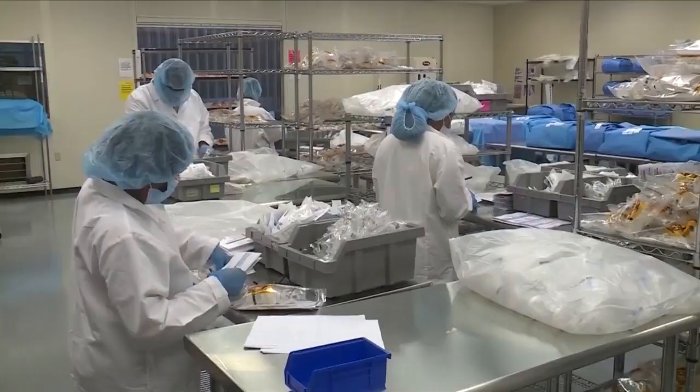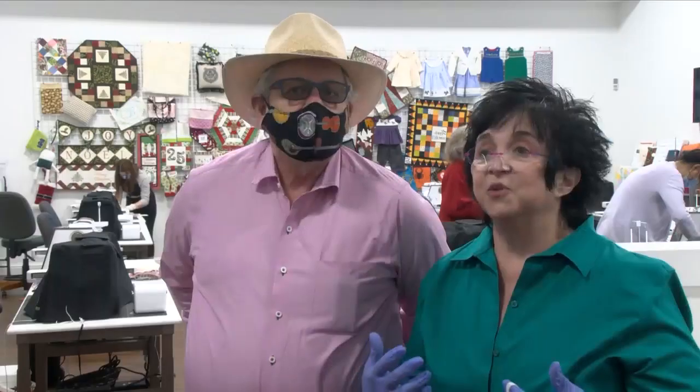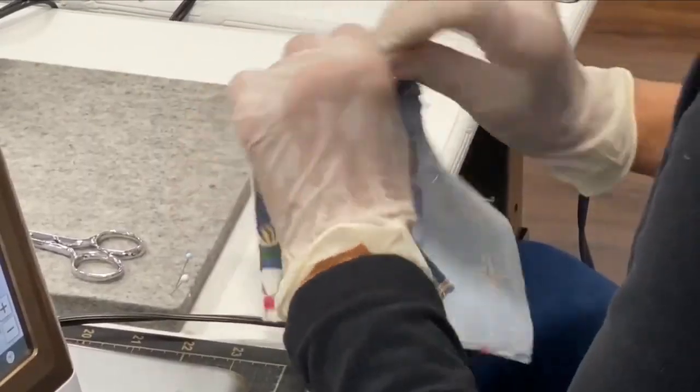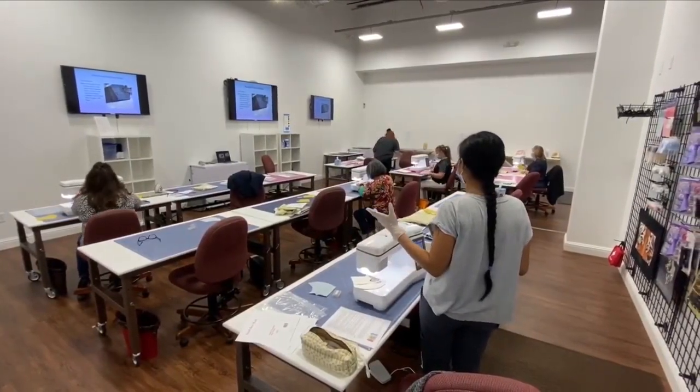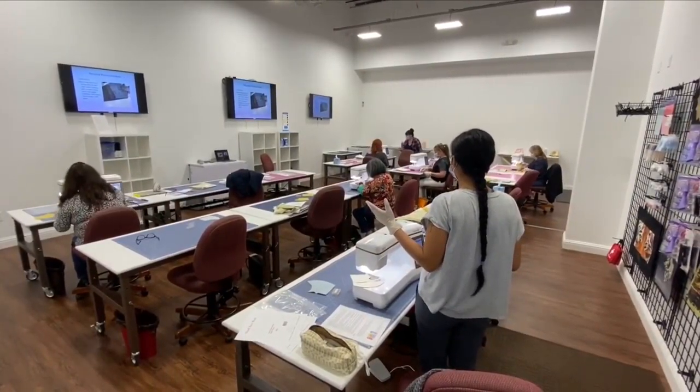That pocket is so healthcare workers could insert a filter. The filter will help to keep all those bad particles away from the healthcare givers. We don't want our doctors and nurses and healthcare givers to get sick, and this was one of the main things we could do to hopefully make a difference. Once the final stitch is sewn, the masks will be delivered to hospitals across the valley, all the way from Visalia to Merced.